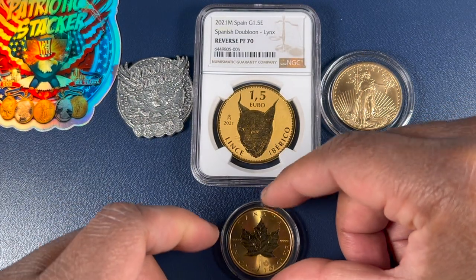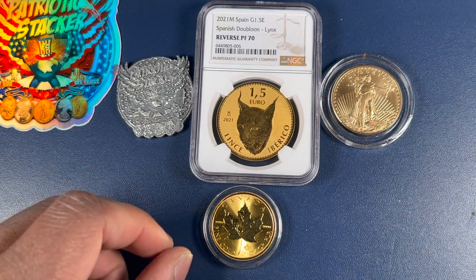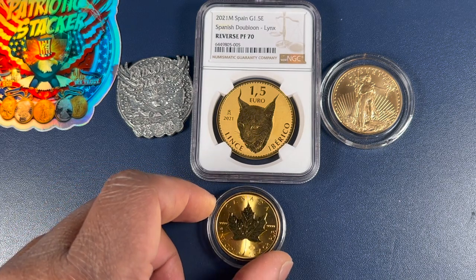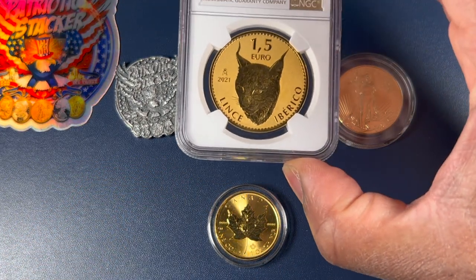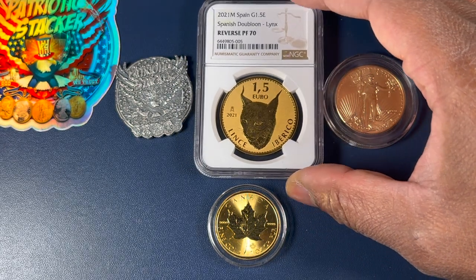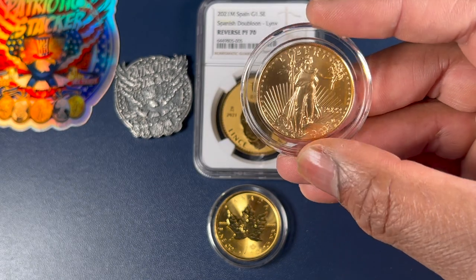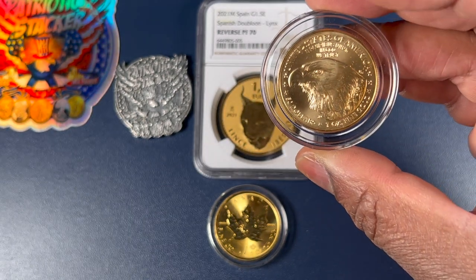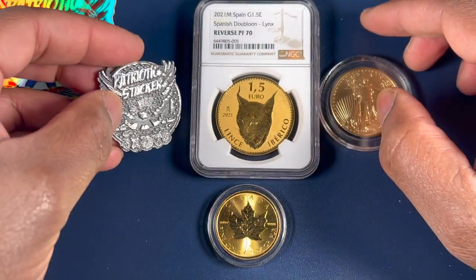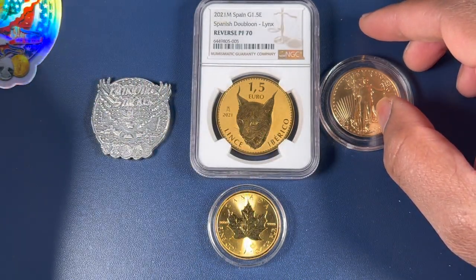So you kind of get little pieces as you go. These are three nice little gold pickups this week: the gold Canadian maple, the gold Spanish Dublun Lynx, and of course this — which probably remains my favorite — the American Gold Eagle. Happy to get the channel round and a little sticker too. I've got to start putting a little wall together.